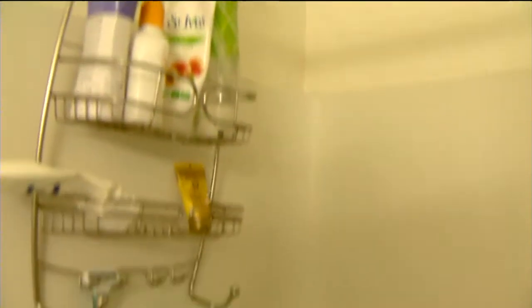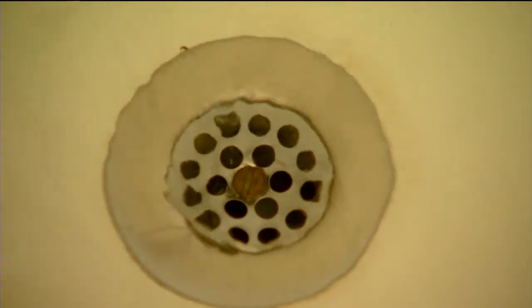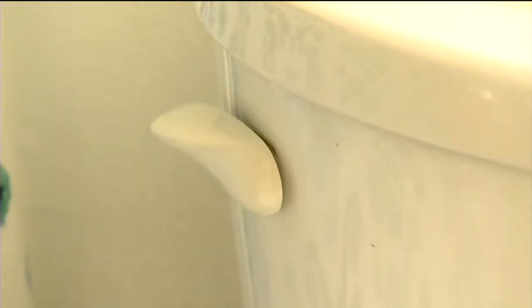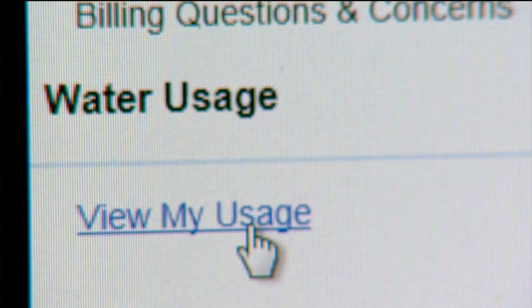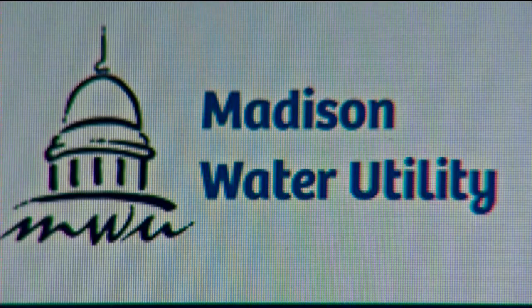Keeping track of your household water use probably isn't your idea of fun, but checking those numbers regularly could save you some money. Say you have a silent toilet leak or a leak in your irrigation system watering your lawn, and you have no idea for months that you have a problem until you get a big bill. Now you don't have to wait for that bill to find out, thanks to the new online option provided by the Madison Water Utility.